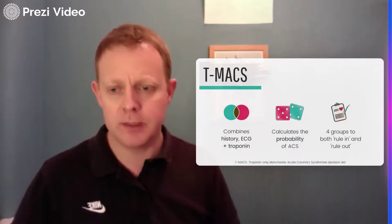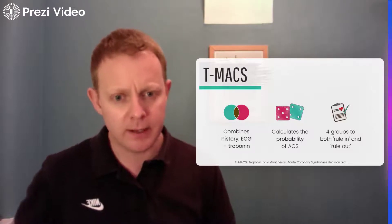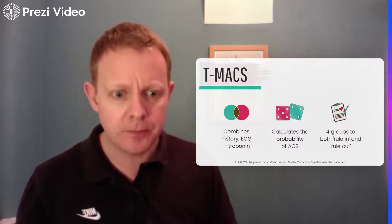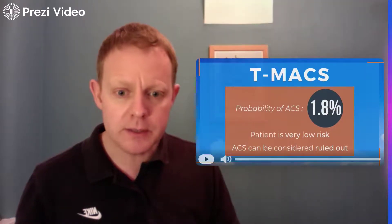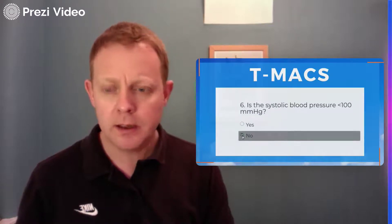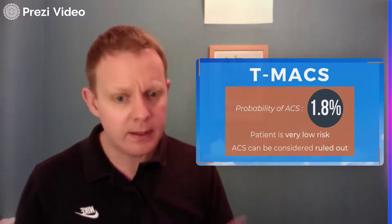I'm going to tell you about the T-MACS decision aid that we developed in Manchester. This combines the history, ECG, and troponin from patients, and uses an algorithm requiring a computerized calculation. We calculate the probability that the patient has an acute coronary syndrome and stratify patients into four groups: a rule-in group, a rule-out group, and two groups in the middle. In practice, we operationalize it by entering data into a computer: does the patient have an ischemic ECG, are they sweating or vomiting, does the pain go to the right arm or shoulder, do they have worsening angina, are they hypotensive, and what's the troponin on arrival? Based on all that, we get a probability, a risk group, and a management suggestion.